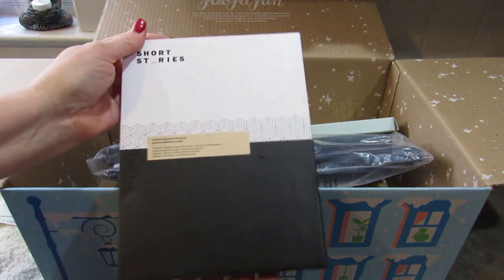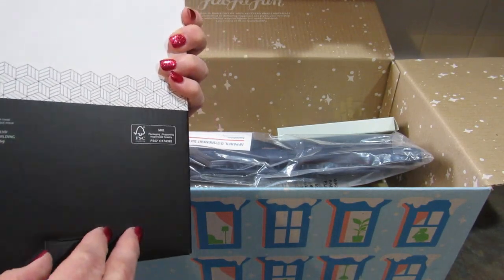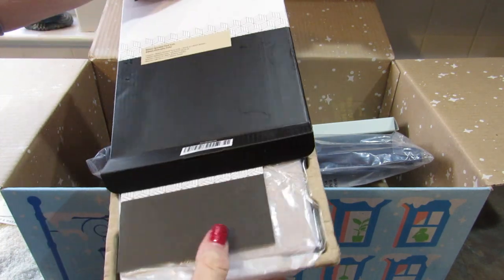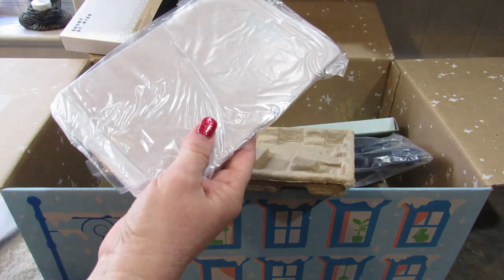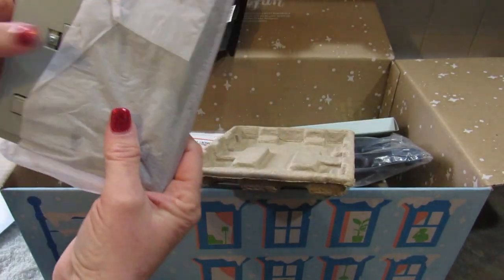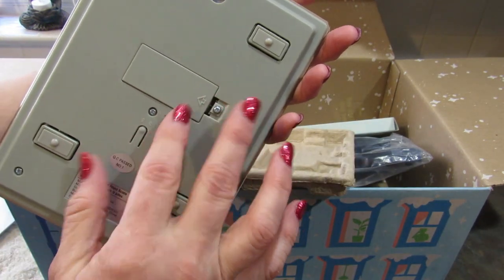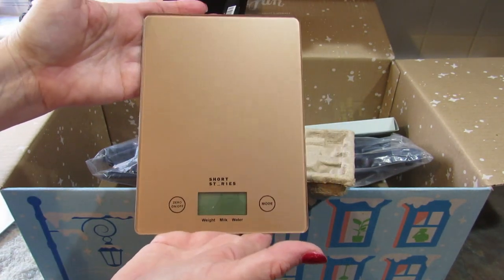The next item I chose was the Short Stories Kitchen Scale. I have one kitchen scale but it's really old, and I thought this one looked so much sleeker in the pictures — and yes, I'm going to be happier with this one. We'll keep the other one for things like weighing animals. Oh my gosh, this looks so nice. It says the battery was included, so just pull that out. That is really, really nice. It has a retail value of $29.99.